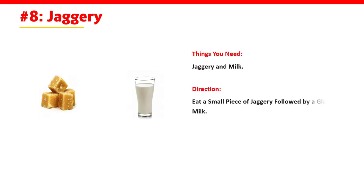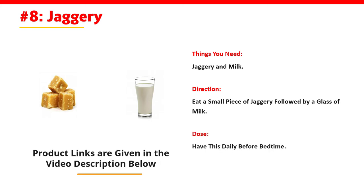Number 8: Jaggery. Things You Need: Jaggery and Milk. Direction: Eat a small piece of Jaggery followed by a glass of milk. Dose: Have this daily before bedtime.